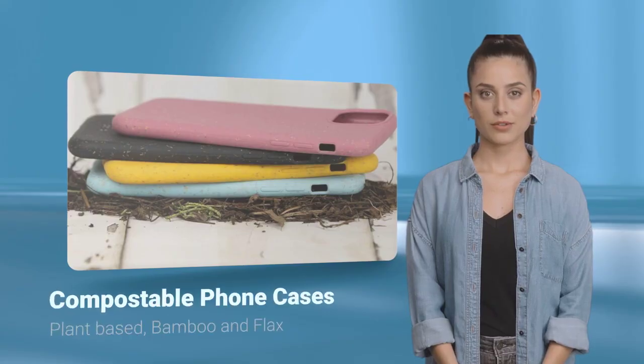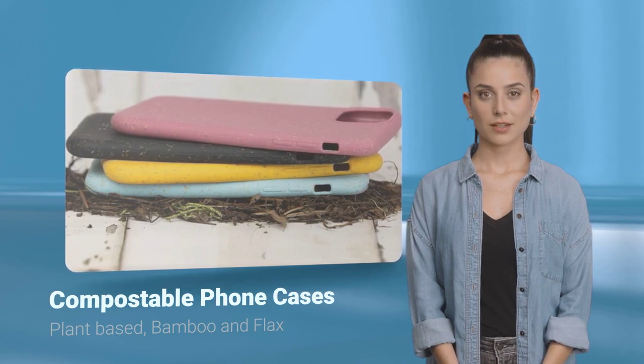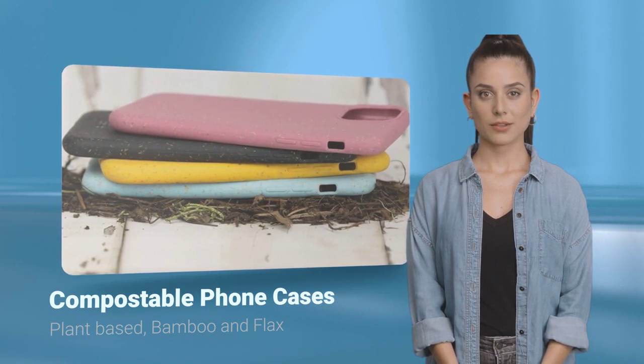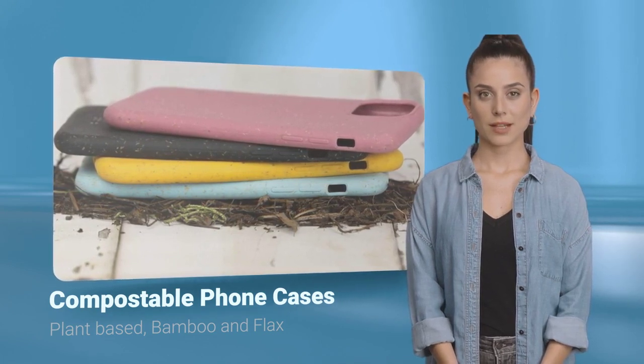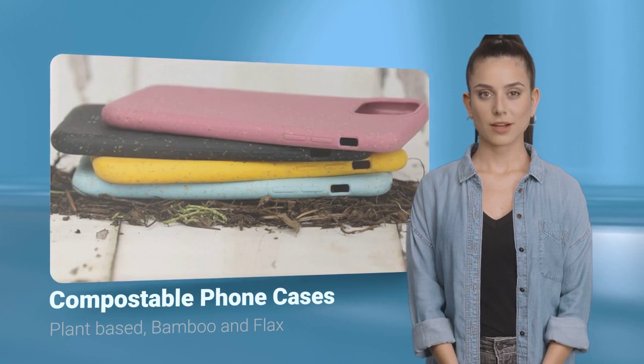But fear not, there's a silver lining. Enter the world of eco-friendly phone cases. These alternatives offer style and substance without the environmental baggage. Plant-based phone cases crafted from renewable resources reduce our carbon footprint, while flax and bamboo-based cases provide durability and style while also being biodegradable.